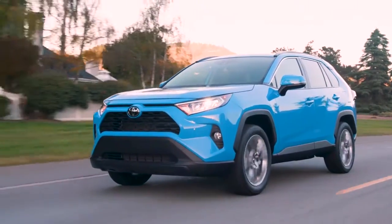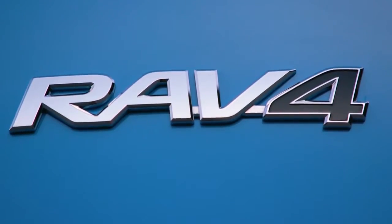For more information, stop by today and get behind the wheel of the Toyota RAV4.